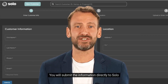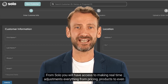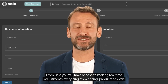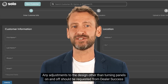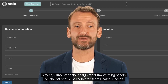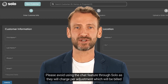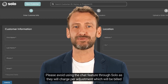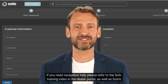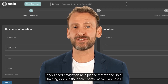You will submit the information directly to Solo. From Solo, you will have access to making real-time adjustments — everything from pricing, products, to even the design. Any adjustments to the design, other than turning panels on and off, should be requested from Dealer Success. Please avoid using the chat feature through Solo, as they will charge per adjustment, which will be billed to you. If you need navigation help, please refer to the Solo training video in the Dealer Portal, as well as Solo's website.